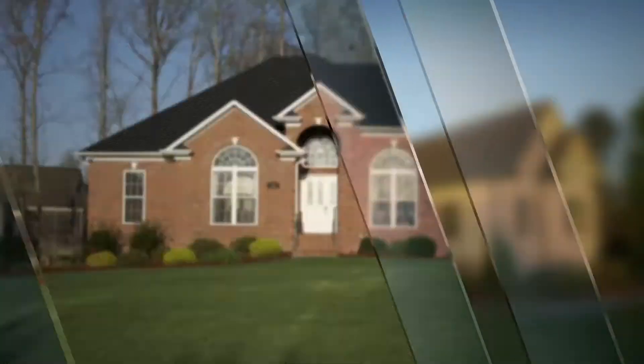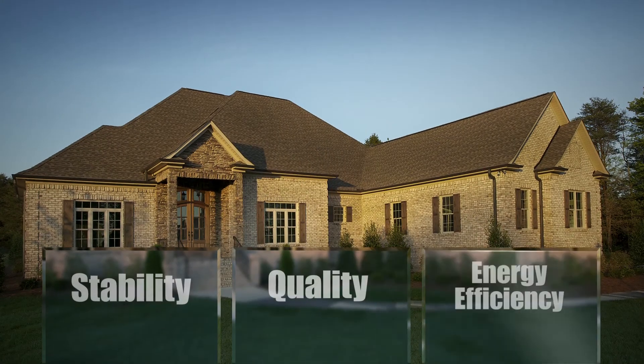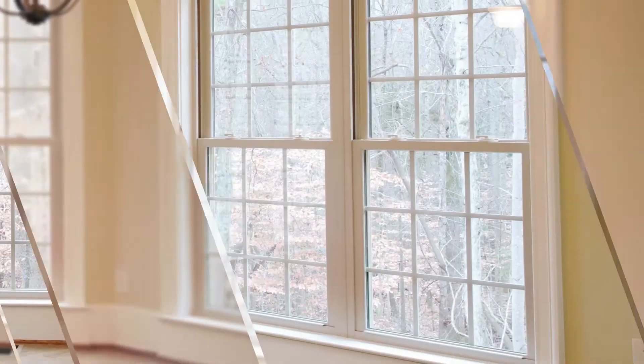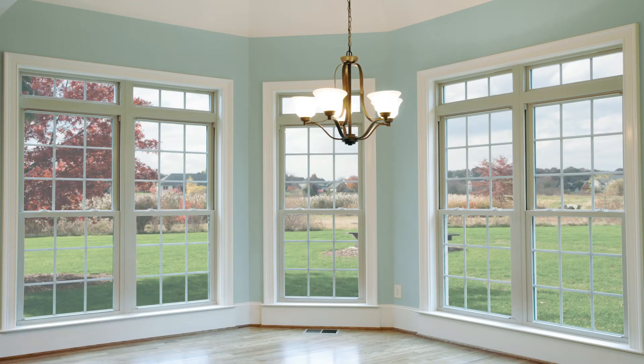Our new construction windows are precision engineered to deliver the stability, quality, and energy efficiency that homebuyers value most. Complemented by true and lasting beauty, we strive to meet the strictest building codes.